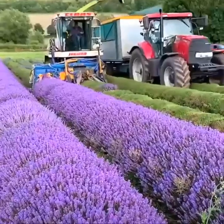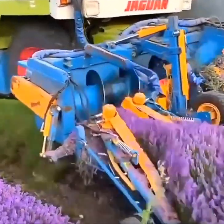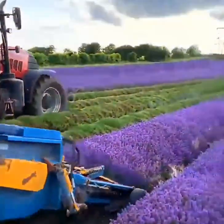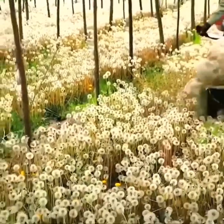The forage harvester sheers off gorgeous lavender spikes. Dandelion seeds are sucked up with a vacuum rig.